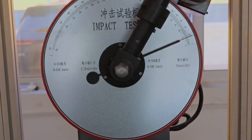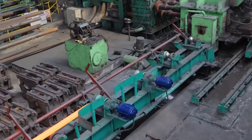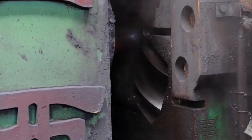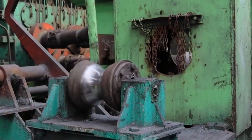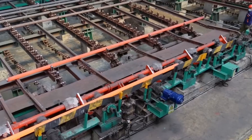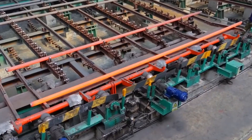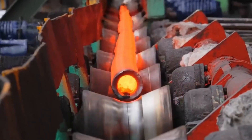Once the extrusion and cooling stages stabilize, the pipe moves to the cutting section where automated saws or planetary cutters trim it to standard lengths, typically 3 to 6 meters depending on application. The cutting process must synchronize perfectly with the haul-off speed to prevent distortion or burrs at the edges. Cut pipes fall onto conveyors for visual inspection, where workers verify smooth ends, correct dimensions, and uniform surface gloss. Samples undergo burst pressure and dimensional tests before being transferred to printing stations for final product marking.